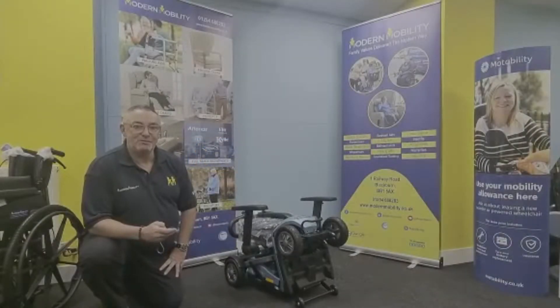Hello, my name is Andy from Modern Mobility, and I'm here to introduce to you the Smiley Auto Folding Scooter.